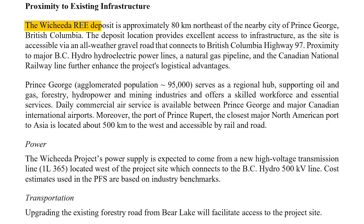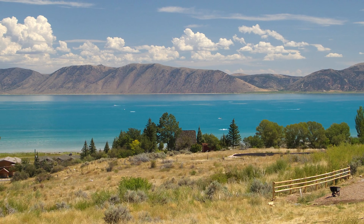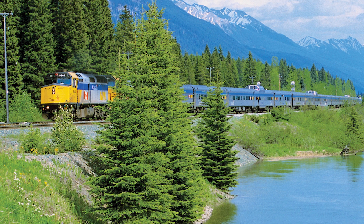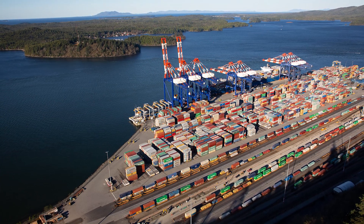Despite the high initial capex required to get Washita off the ground, the project does benefit from nearby infrastructure that lowers production costs. Being 80 kilometers southeast of Prince George, the property has most basic infrastructure needed. Power is to come from a new nearby high-voltage transmission line just to the west of the property, while existing forestry roads from Bear Lake will be upgraded for mine site access. Perhaps most enticing is the Canadian National Railway, which passes through Bear Lake and can be used to supply processed plant reagents and consumables — it's the only line passing through all three major petrochemical centers in North America and services port facilities in Prince Rupert, making it ideal for both bringing in supplies and shipping out the final product.